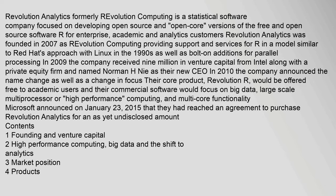Revolution Analytics, formerly Revolution Computing, is a statistical software company focused on developing open source and open core versions of the free and open source software R for enterprise, academic, and analytics customers. Revolution Analytics was founded in 2007 as Revolution Computing, providing support and services for R in a model similar to Red Hat's approach with Linux in the 1990s, as well as bolt-on additions for parallel processing. In 2009, the company received $9 million in venture capital from Intel along with a private equity firm, and named Norman H. Nee as their new CEO. In 2010, the company announced a name change as well as a change in focus.